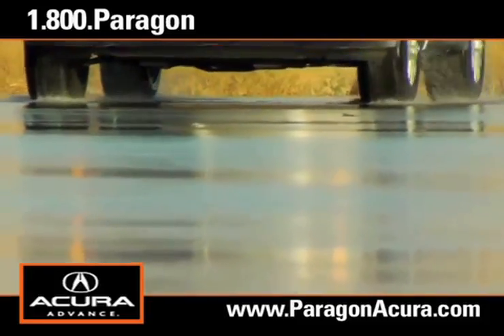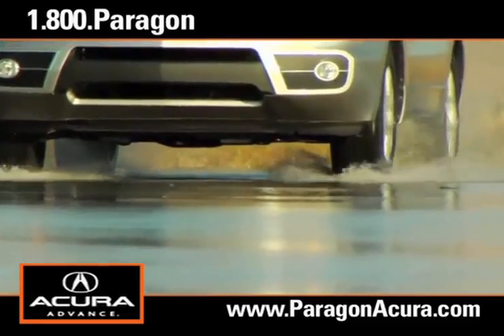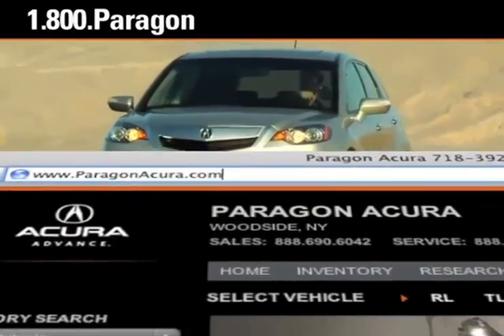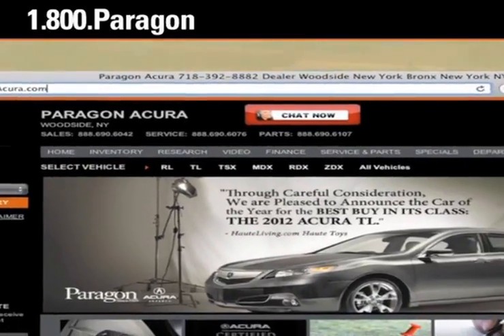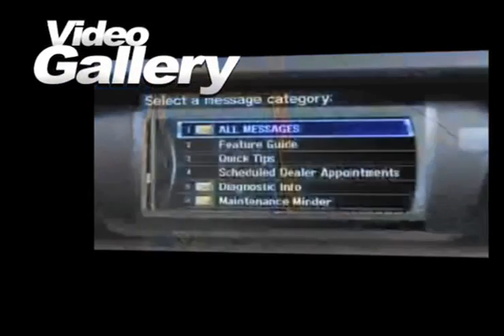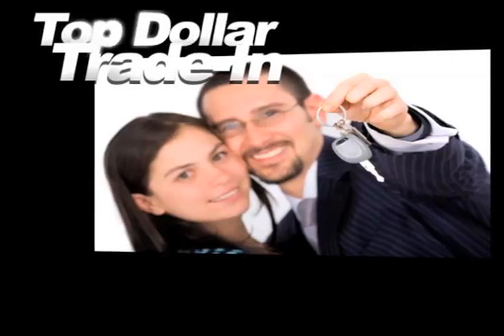For a new vehicle you'll love to drive, there's no better place to buy your next new or certified pre-owned Acura than Paragon Acura. Visit our interactive website at www.paragonacura.com, where you can browse our video gallery and receive top dollar for your trade-in.